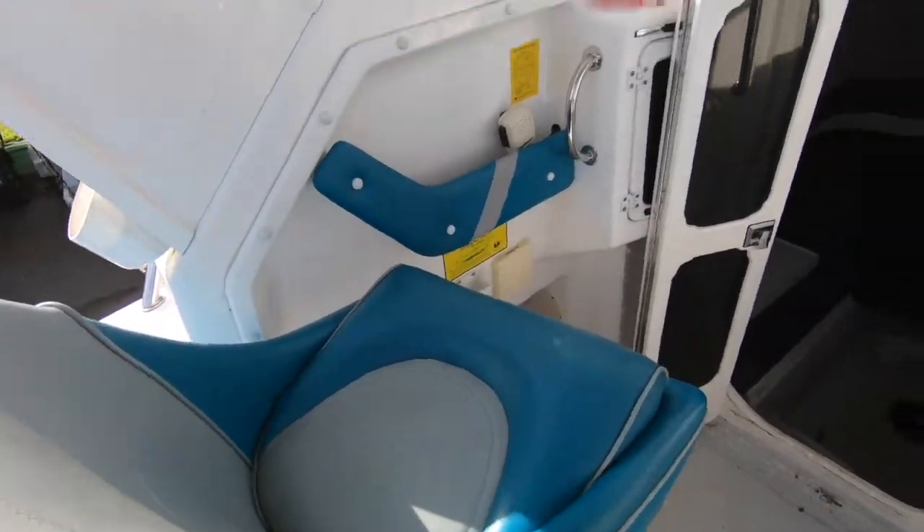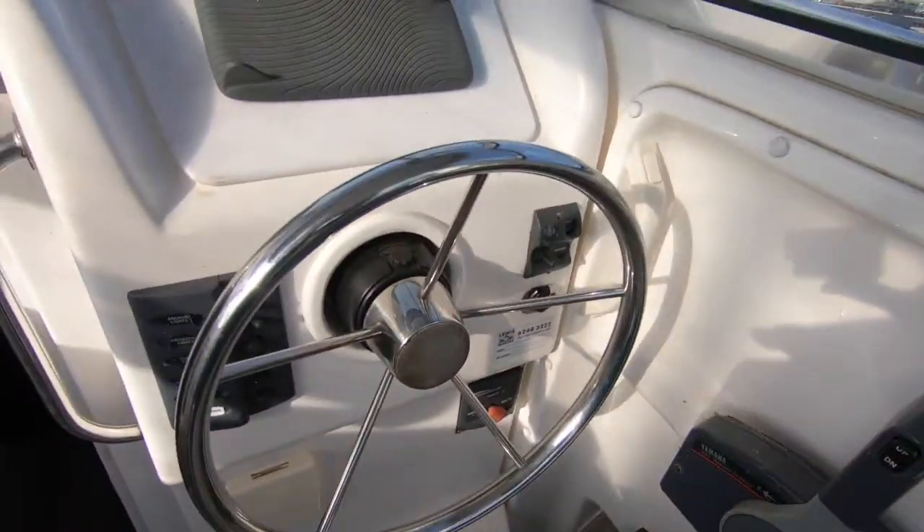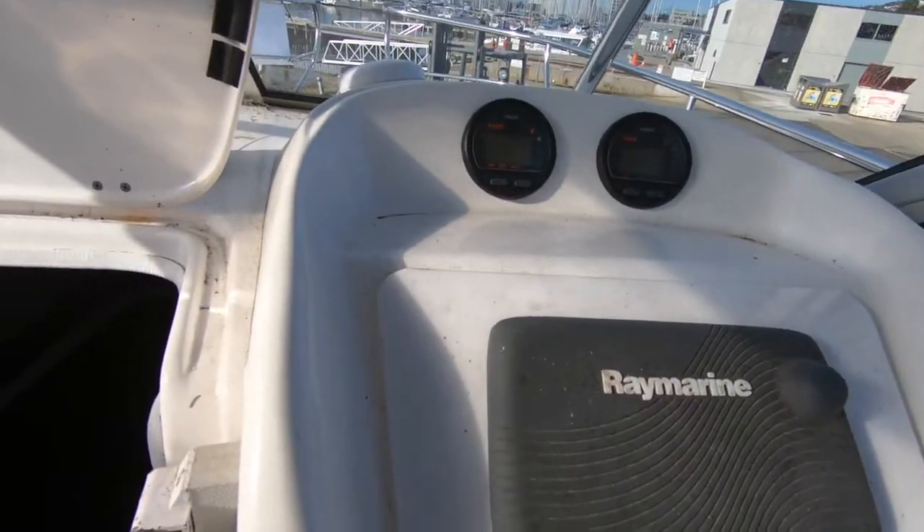As we head into the helm station, there's a hardtop bimini with the clears, so excellent protection — you'd think you're in a fully enclosed area.